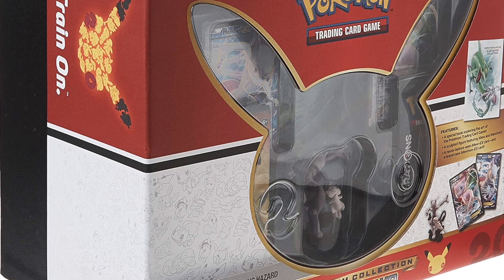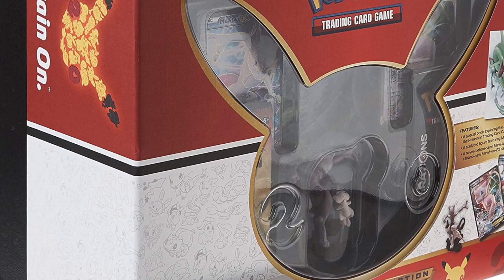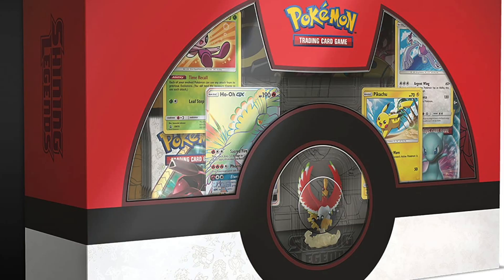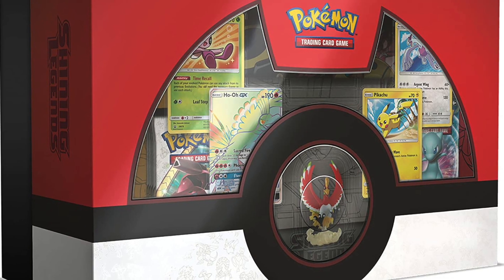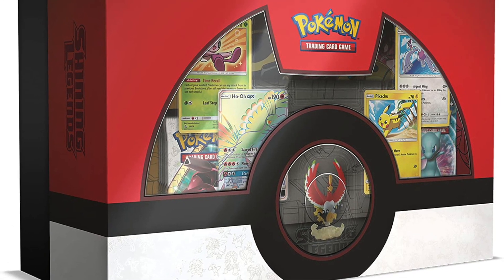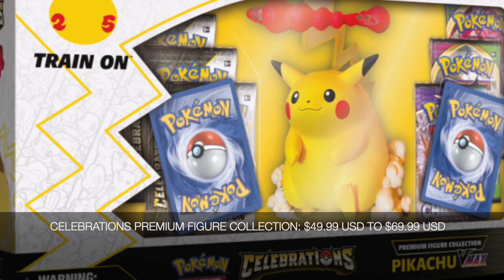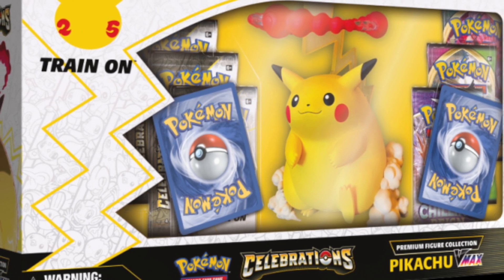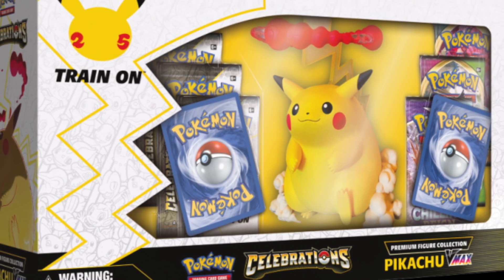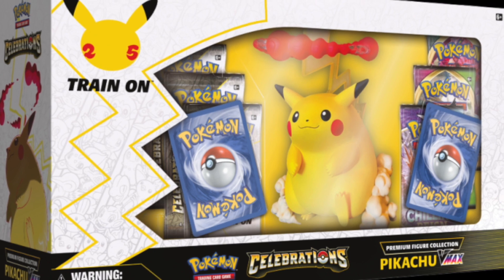In the past we also got some super premium figure collection sets — one in Generations, one in Dragon Majesty, and one in Shining Legends. There is usually a really cool figure with it. For the Celebrations Premium Figure Collection set, it will be priced at $49.99. It's going to have one etched foil promo card, a featured Pikachu V-Max toy, one foil promo card featuring Pikachu V, eight Celebrations 4-card booster packs, and three additional Pokemon TCG booster packs. That Pikachu V-Max figure is just super cute.